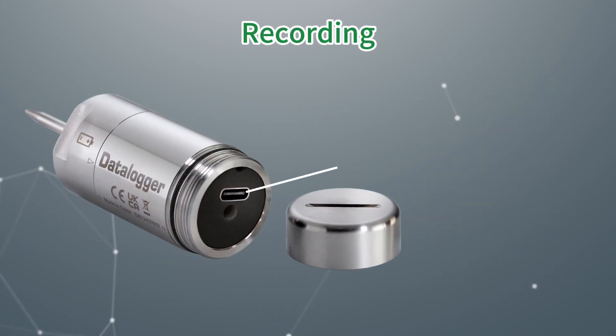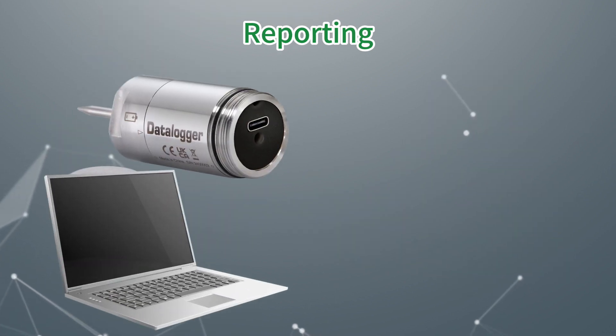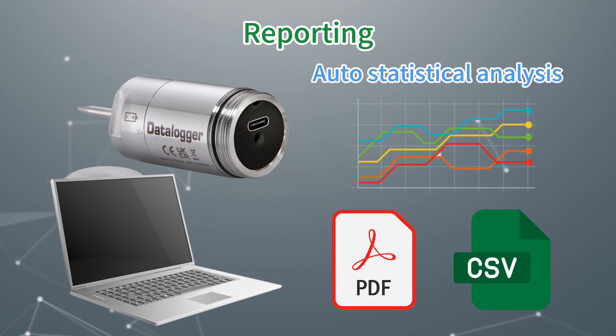Plug and play on a Windows computer — no software required. Recorded data will be analyzed automatically and saved as PDF or CSV files directly to your computer.